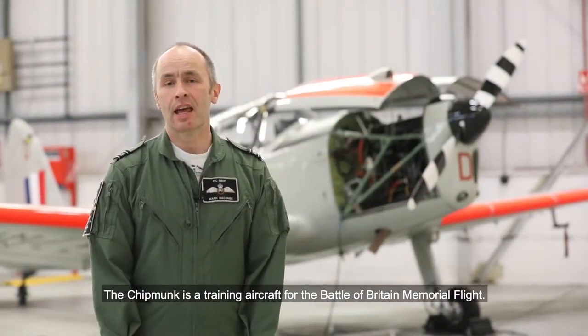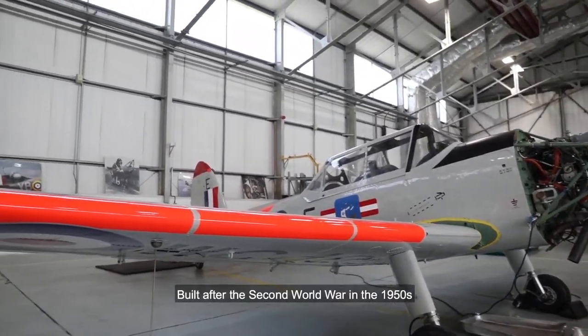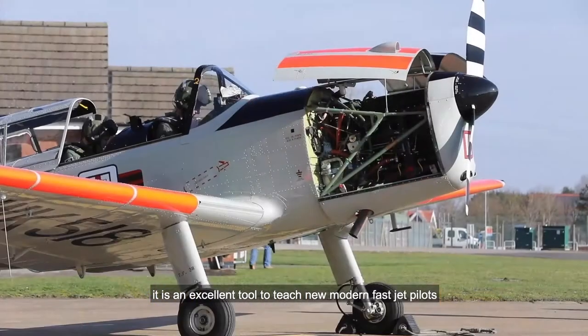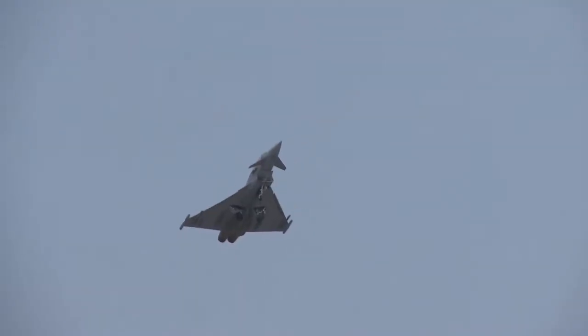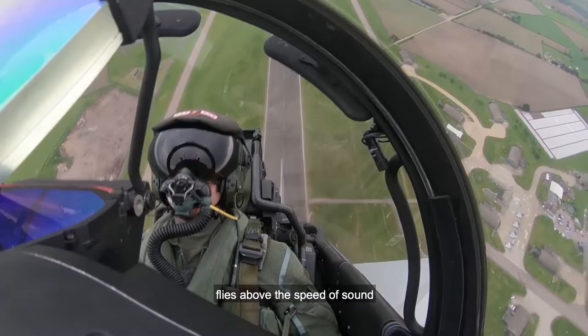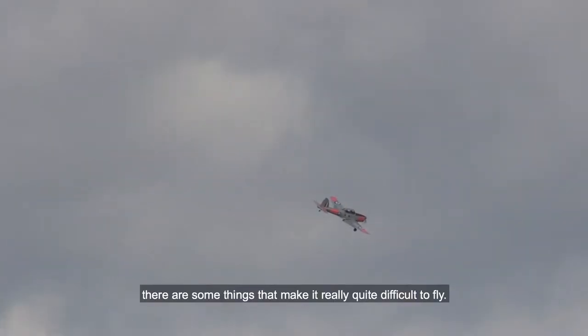The Chipmunk is a training aircraft for the Battle of Britain Memorial Flight. Built after the Second World War in the 1950s, it is an excellent tool to teach new, modern, fast jet pilots how to fly some of the old aircraft, which are a little bit quirky. Whilst the Typhoon jet based here flies above the speed of sound and the Chipmunk only really goes the speed of your car, there are some things that make it really quite difficult to fly.